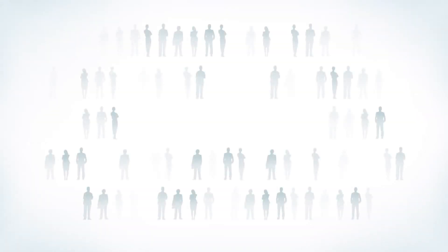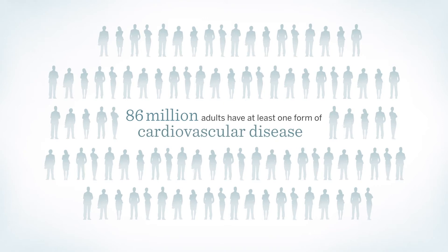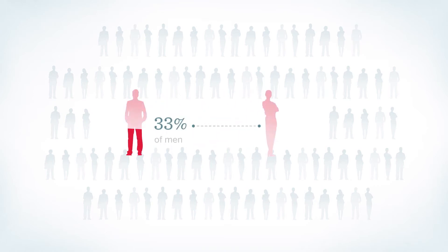Take, for example, the prevalence of cardiovascular disease. Today, an estimated 86 million adults have at least one form of cardiovascular disease, and this is not limited to our older patients. In fact, a survey found that among U.S. adults in their 40s and 50s, 40% of men and 35% of women had at least one form of cardiovascular disease. This can impact our choices of over-the-counter analgesics in multiple ways.